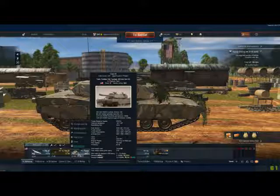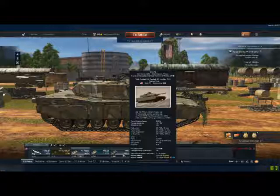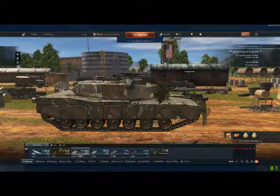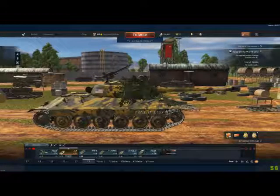Check this out — the M1 IP was costing me 20,505 to repair, and now it's only costing 13,686. Wasn't that generous of Gaijin? Come on Gaijin, get your head out of your rear end. This isn't right.